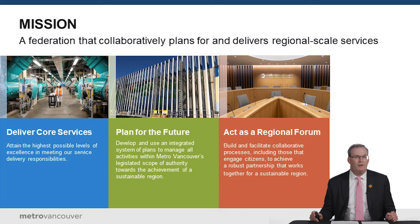Whenever we do a presentation like this, I always like to step back and talk about Metro Vancouver as a whole. We're a federation of 23 members: 21 cities, a Treaty First Nation, and Electoral Area A. We're represented by a board of 41 directors that come from those municipal governments and local agencies.